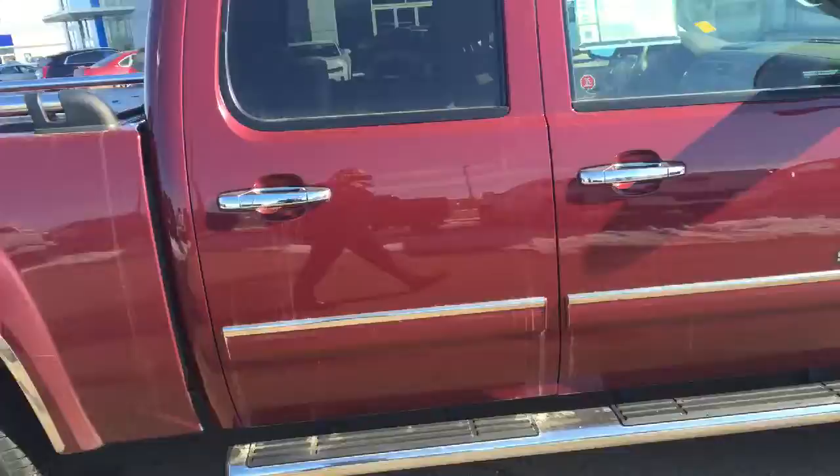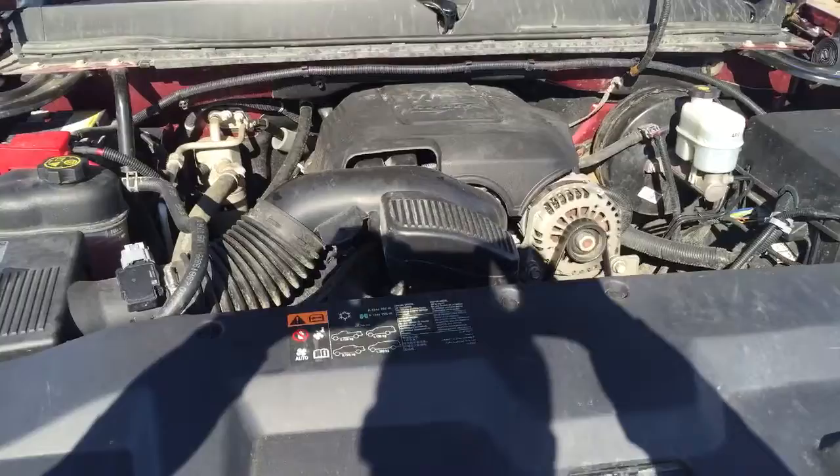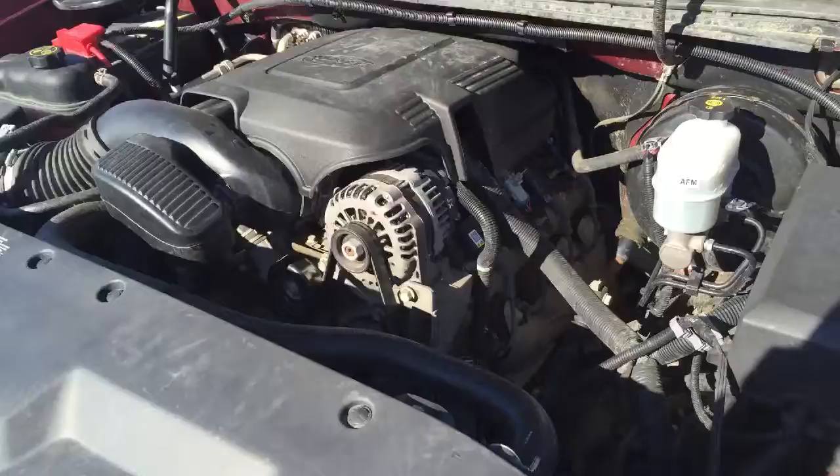I came around to the front to show you the engine. It's a 5.3L V8, Jason — lots of power for towing and also good for fuel economy. As you can see, the engine is very clean. We also do a quick shampoo on the engine, but this one is clean anyway. It's an awesome truck.